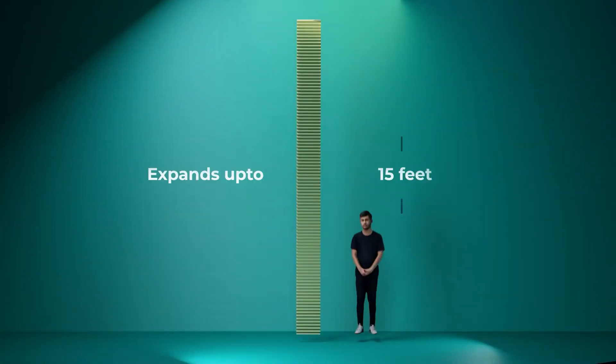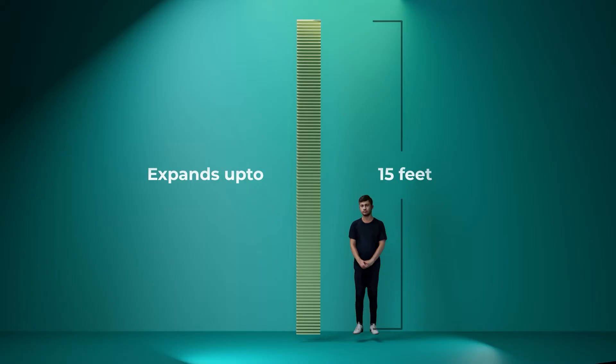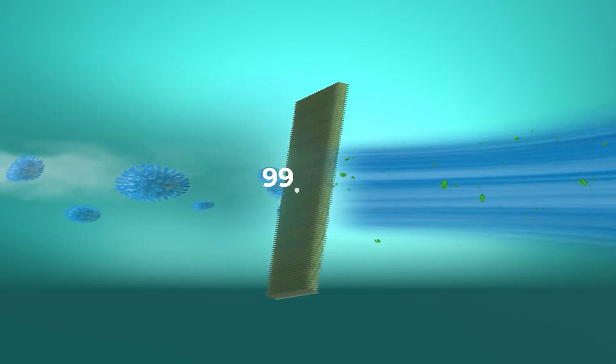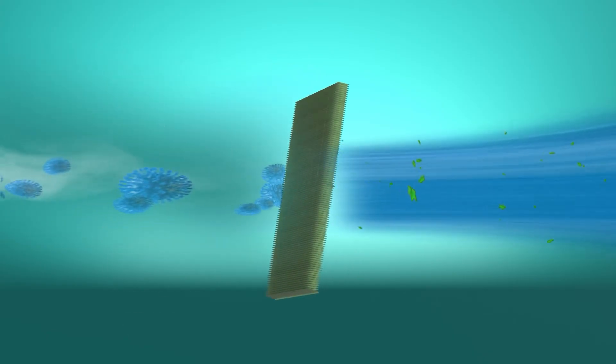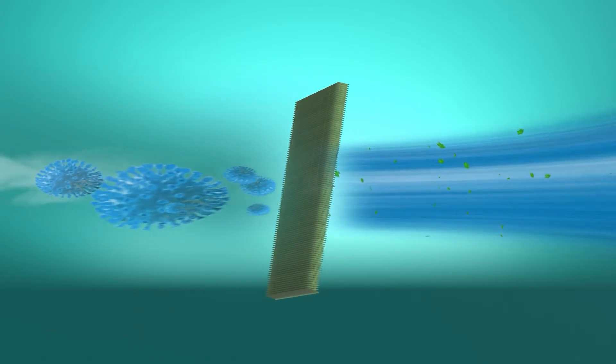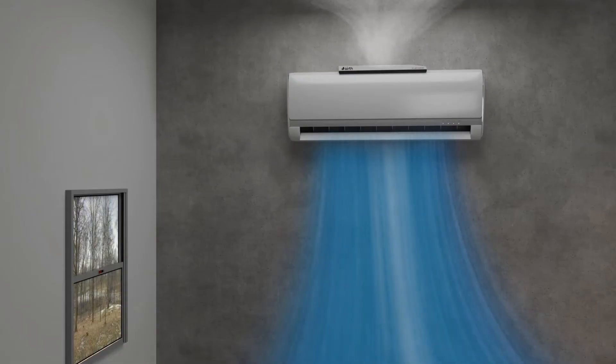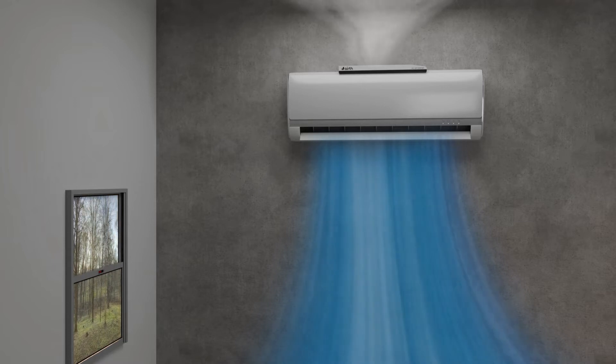Our innovative 15-foot compressed HEPA filter works effortlessly to purify the air in your home, capturing 99.97% of airborne particles, allergens, and dust. And with its compact design, it attaches seamlessly to your existing AC unit, creating a healthier, more comfortable living environment.